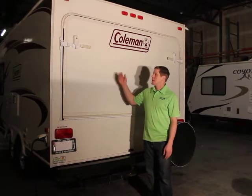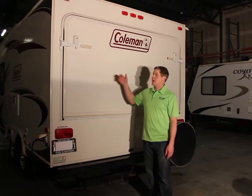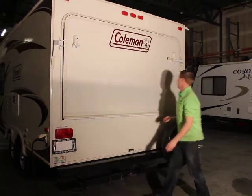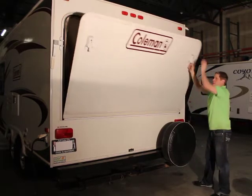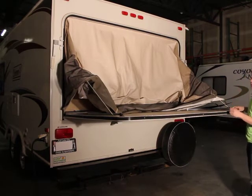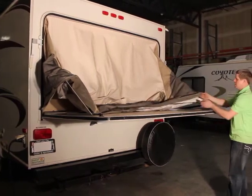Here on the back of the trailer is the back queen bed that pops out from the trailer — there's an identical one on the front. To pop this one out, open up the latch on both sides and pull it down. Then take the fabric and make sure it's pulled out along the outer edge of the trailer — it can also Velcro along the sides.